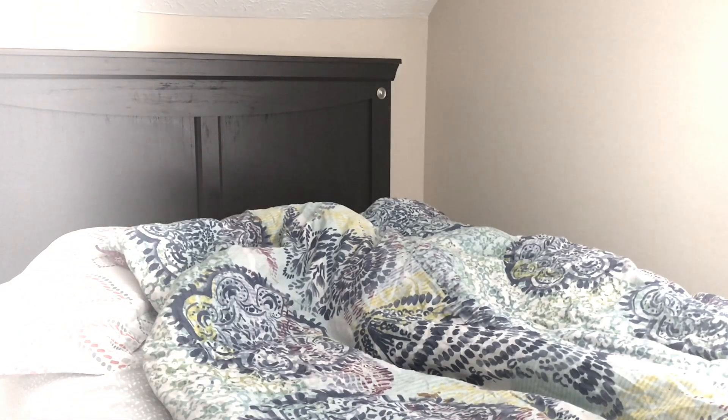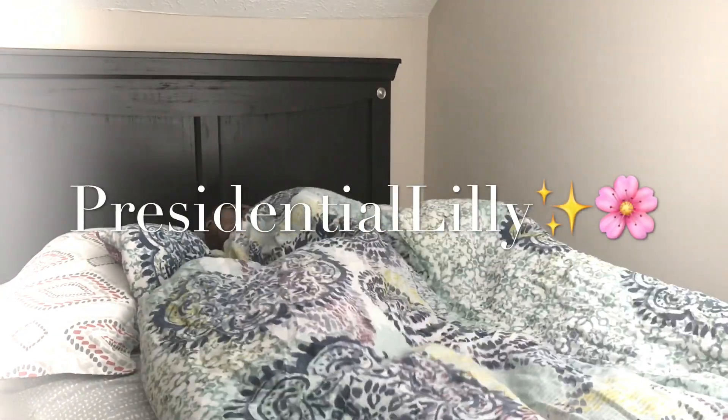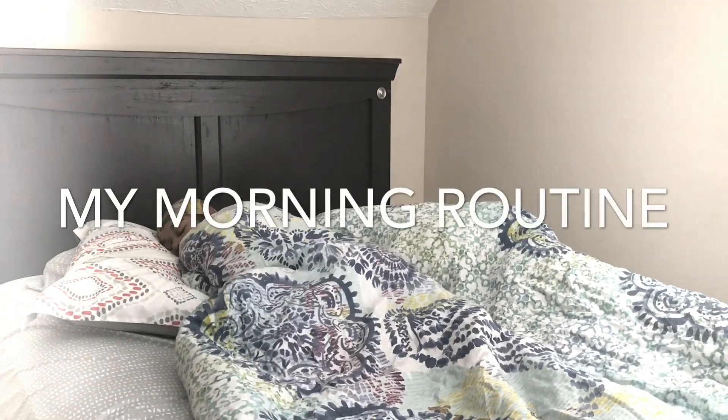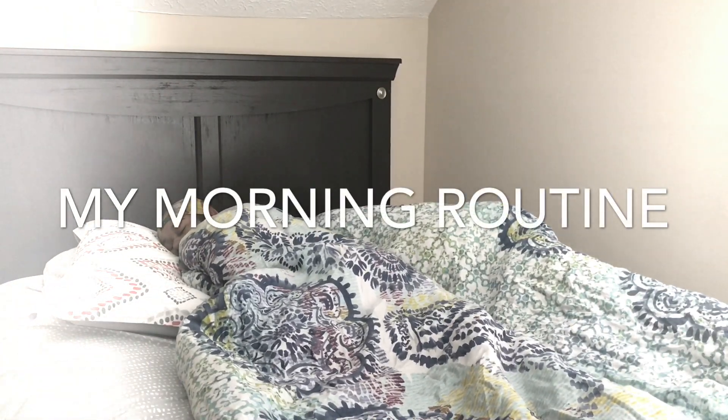Good morning! Hey y'all! It's your girl, Presidential Lily, your favorite Lily, and today we are here with my morning routine. Let's get into it!